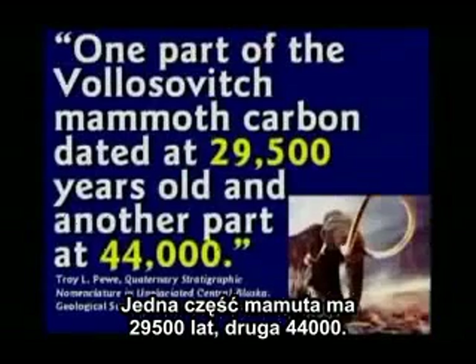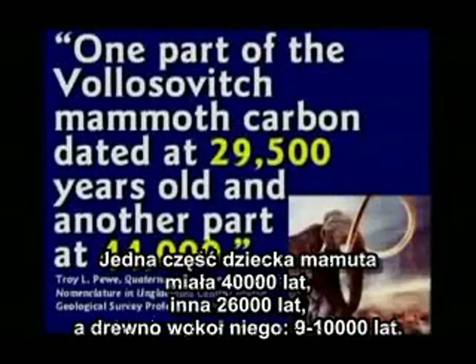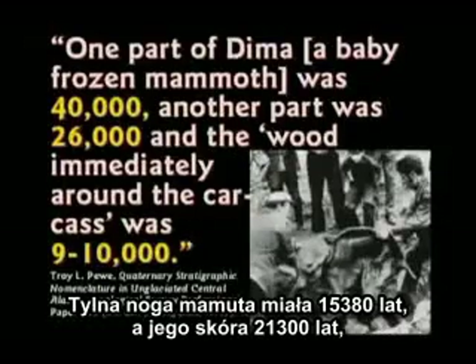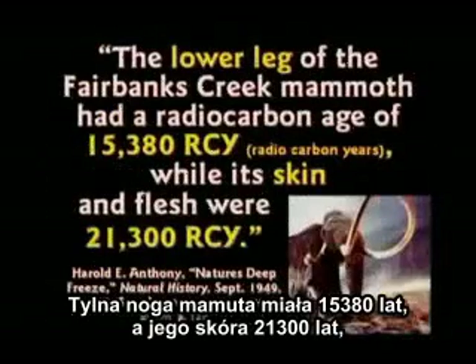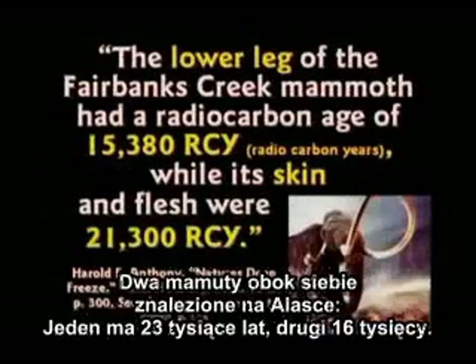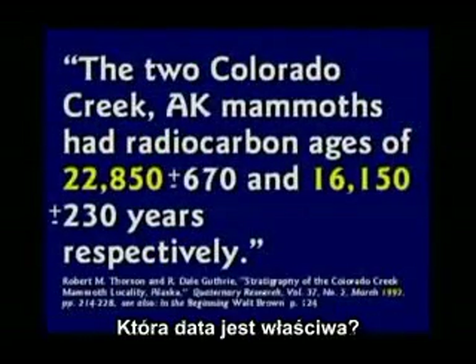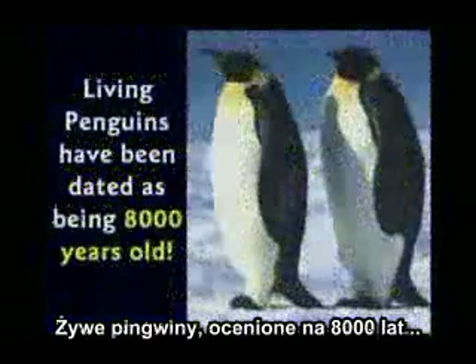One part of a mammoth dated at 29,000 years old, another part at 44,000. One part of Dima dated at 40,000 years, another part at 26,000, and the wood next to it at 9,000. The lower leg of a mammoth dated at 15,000 years, the skin at 21,000. Two mammoths found side by side in Alaska: one dated at 16,000 years, one at 22,000. Which number is right? Living penguins were carbon dated at 8,000 years old.